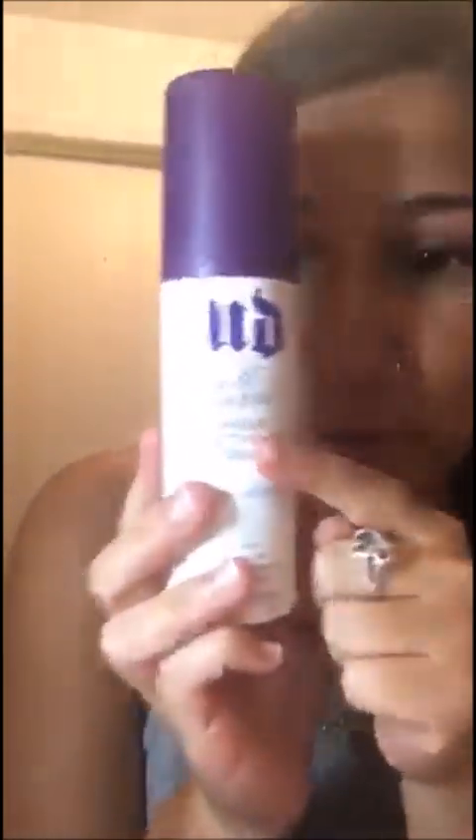To finish that whole look up with all of my products, you always have to spray your face for it to last all night. So it's only fitting to spray Urban Decay All Nighter on it. And then you look like this. It stays — I've been wearing this now for like four hours and nothing's moved, hasn't melted.